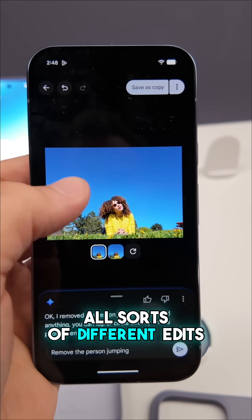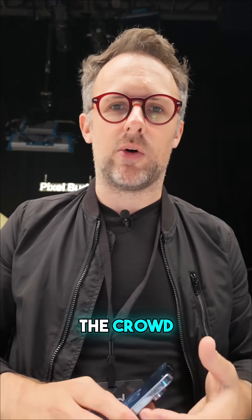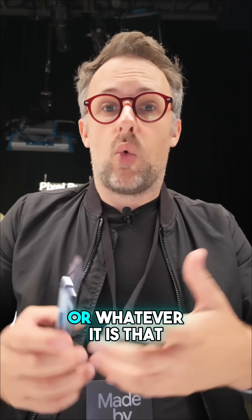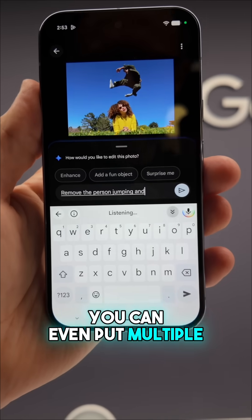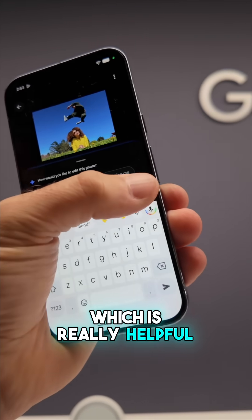You could do this with all sorts of different edits — you could say change the lighting, remove that person from the crowd, make it straighter, or whatever you can think of. You can even put multiple commands in, so you could tell it to do two different things at once, which is really helpful.